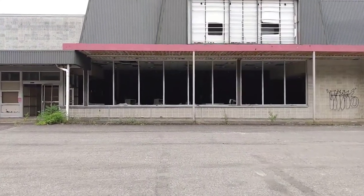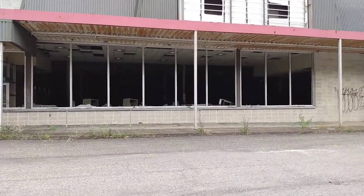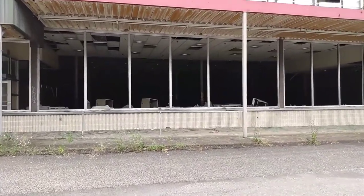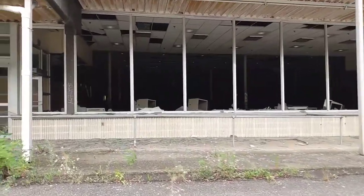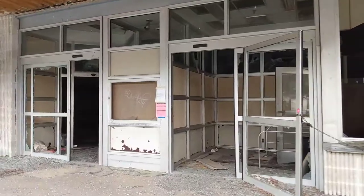Hey everybody, today we're at the abandoned Acme grocery store in Shamokin, Pennsylvania, and this place is pretty bad. As you can see, all the windows are busted out. So let's go take a look.